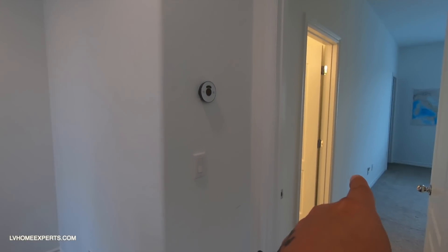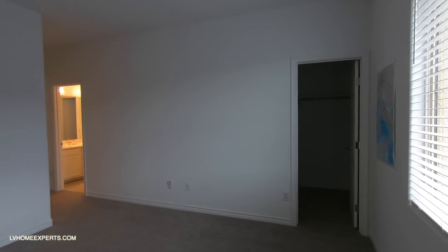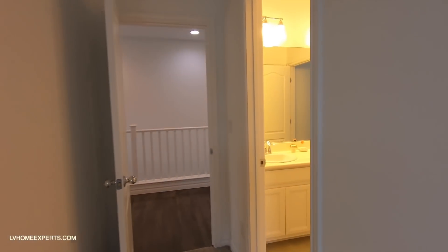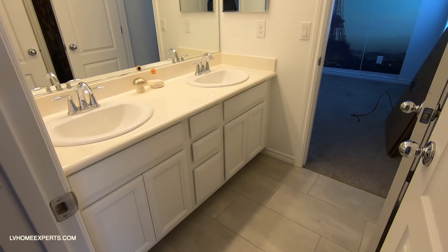We have bedrooms two and three, which share a Jack and Jill bathroom. Inside: nine-foot ceilings, carpet with good pad. When you do an inspection, make sure the home inspector goes up in the attic — you want to check if they have a radiant barrier. Typically with this builder you'll have one. Also check the insulation R-rating for the batt.